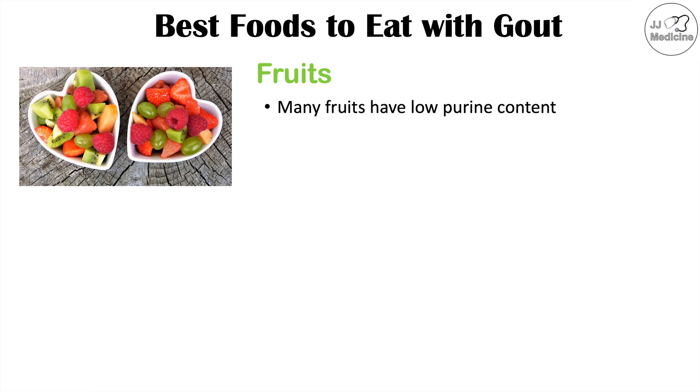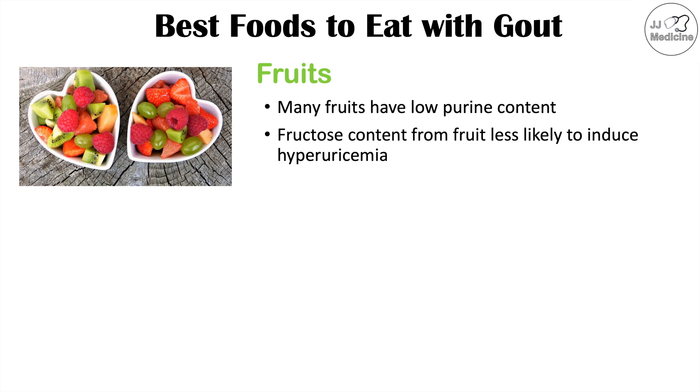The first selection of foods best to eat if you have gout includes fruits. Many fruits have low purine content. You might be wondering — fruits have fructose, and fructose can lead to increased production of uric acid, so does the fructose in fruits lead to increased uric acid levels?